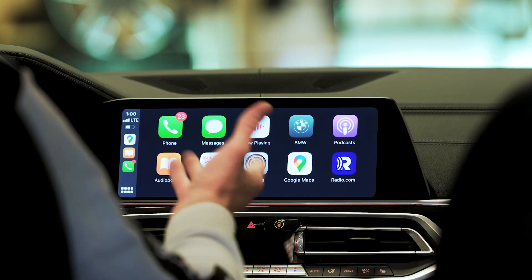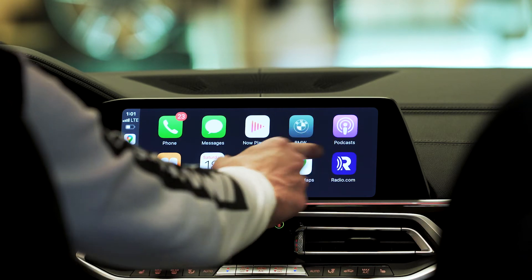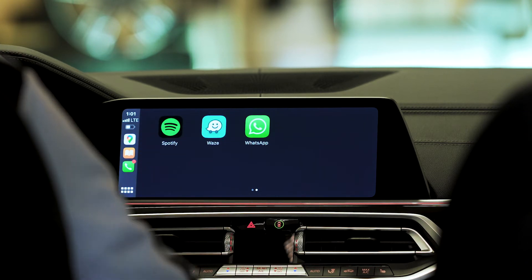And now your phone will be connected using Apple CarPlay. The applications displayed on screen are limited based on which applications have been approved by Apple to display in CarPlay. Simply scroll much like you would on your iPhone to select the application that you want.